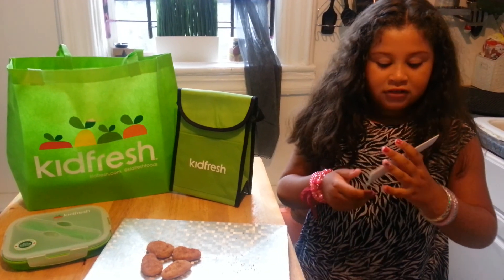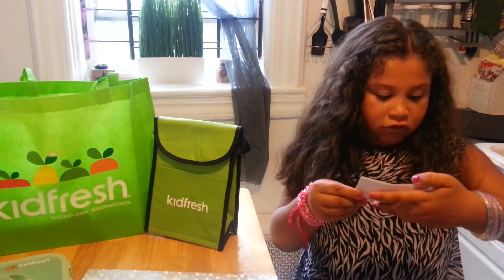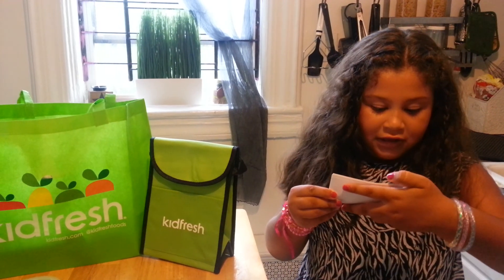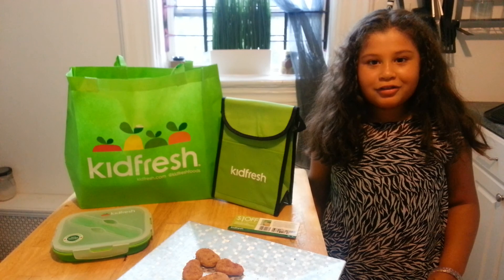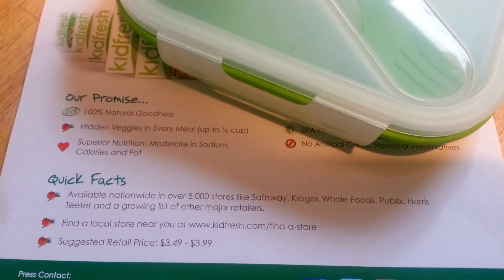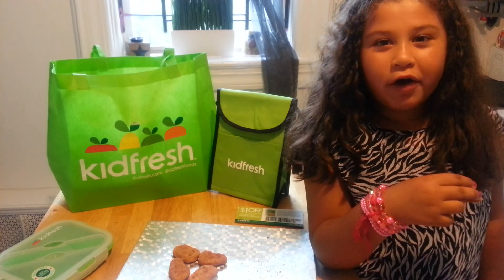Anyways, some of the Bronx Mama readers are going to win a dollar off a new frozen kids meal — easy, yummy, and nutritious. There will only be five lucky winners. To enter the contest, let us know what kind of healthy meals you feed your family. To get a KidFresh meal, go to KidFresh.com to find a store near you. Thank you for watching everyone.